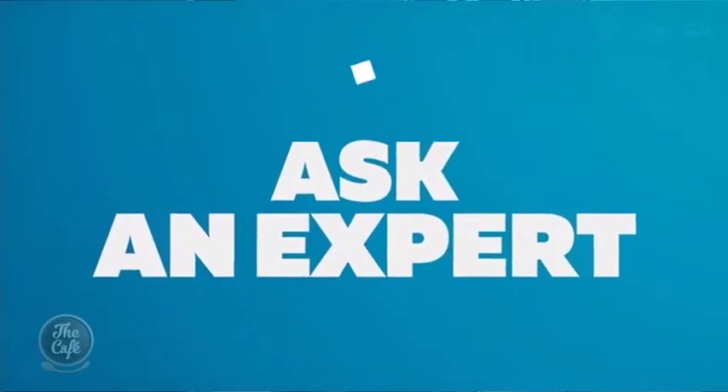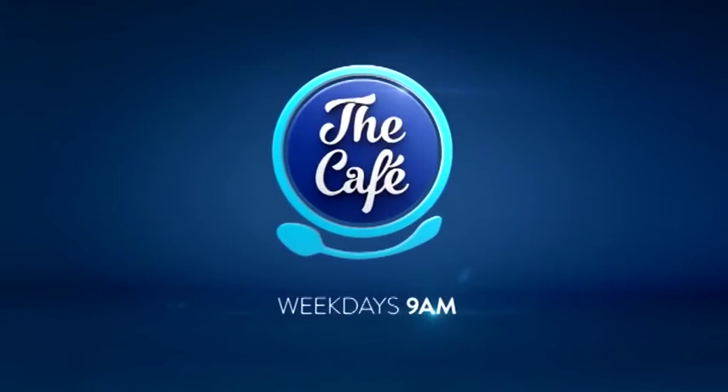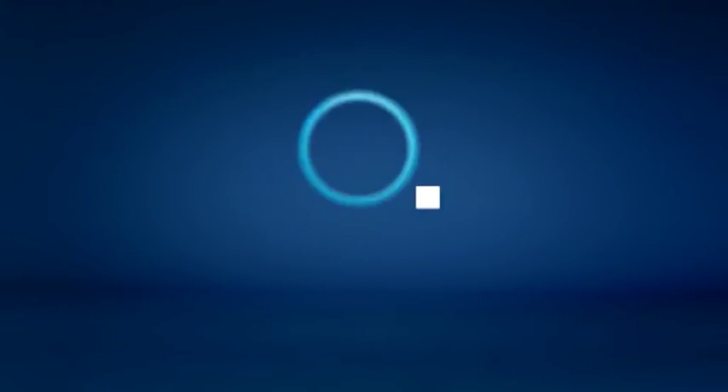Hey Heath, our very first Ask an Expert — you nailed it! Thank you so much for joining us. Next week we'll be joined by the Pro Group to help you with any questions on carpeting your garage in our new segment.